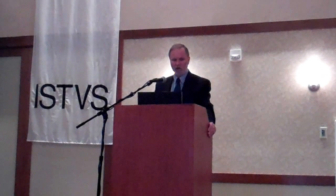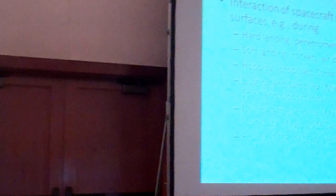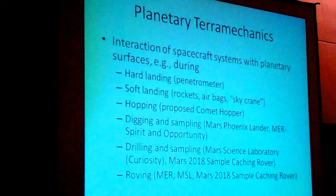It ranges from penetrometers, which we've talked about but haven't used in planetary missions. For example, they would be good for seismic observations, if the instrument can survive the impact, and also meteorological observations and imaging.